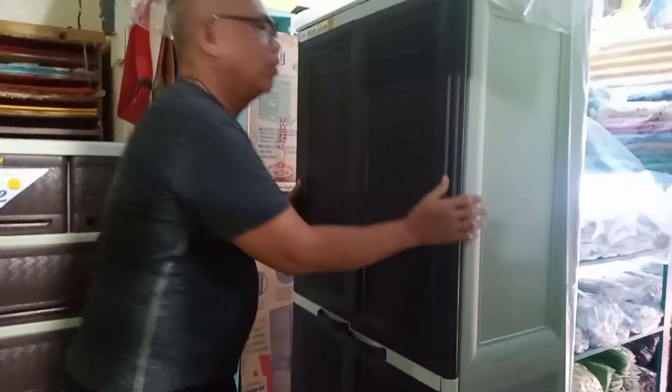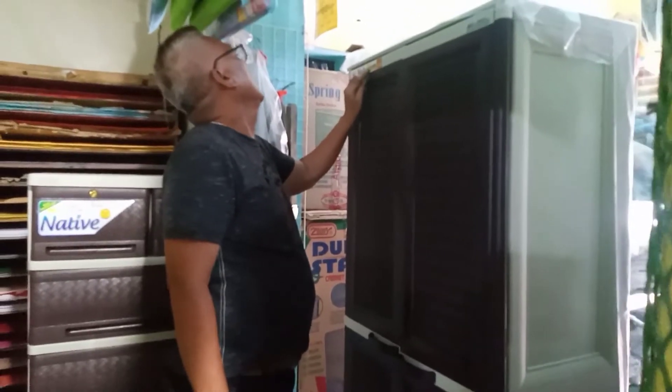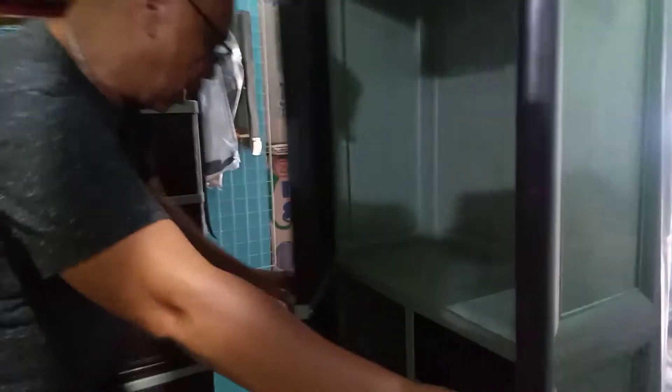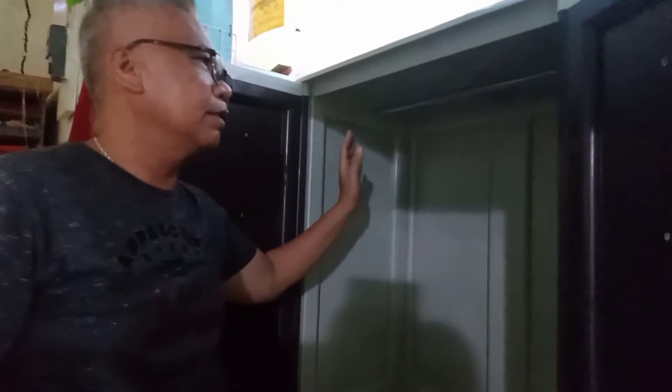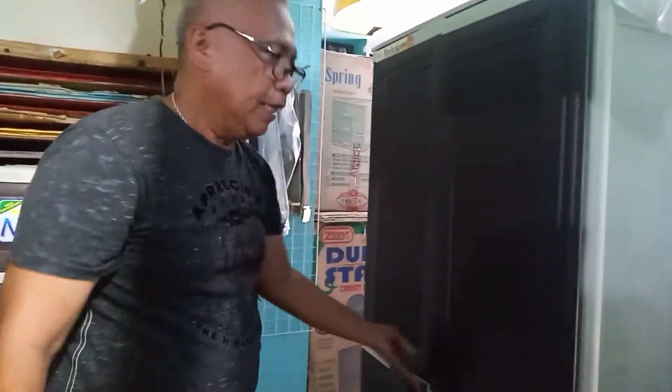Dito sa likod ko — wow na wow talaga itong rattan inspired! Tinatawag nating Zoe Mahogany Ratan Drawer. Buksan natin — wow na wow. May hangaran dito. Ihahang mo yung mga damit mo, pang Sunday dress o mga ano pa. Mayroon tayong dalawang compartment at may apat na mga drawer dito. May libreng hanger din. Talagang matibay kasi rattan inspired ito, may rattan inspired din sa sides.